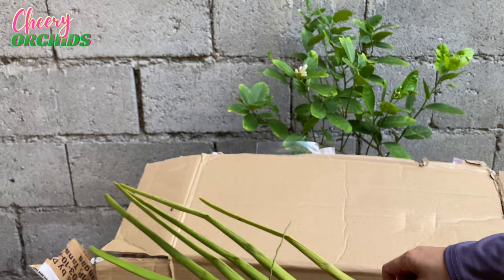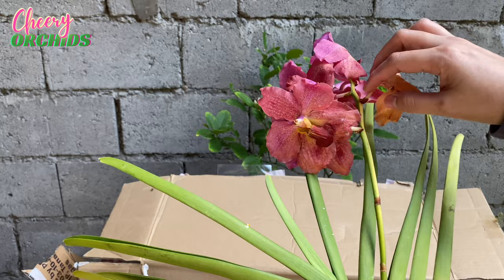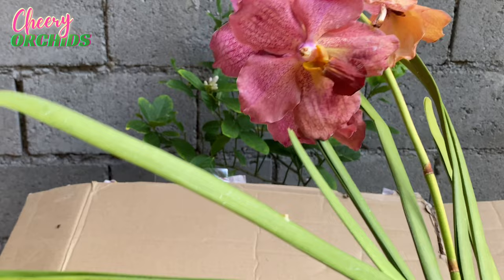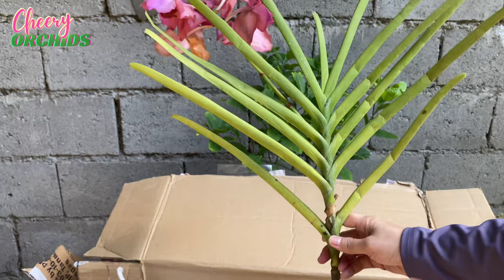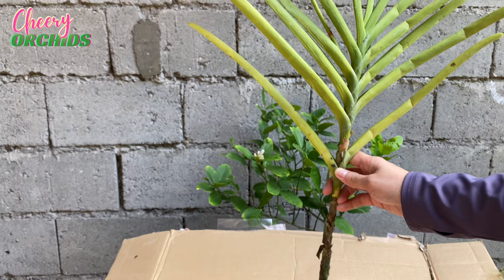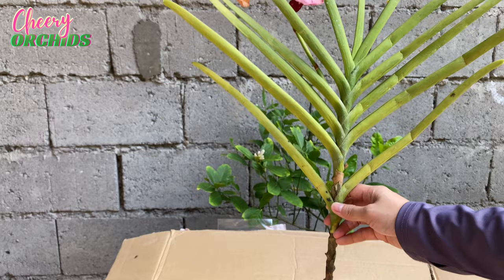It is already very dehydrated. Let's check the flowers. Sadly, the flowers are already not in good condition. This is the color. Hopefully we still don't have this in our garden. It is a big orchid with two long leaves — very dehydrated. I will just water this and I hope that she will bounce back, because she looks very dehydrated.